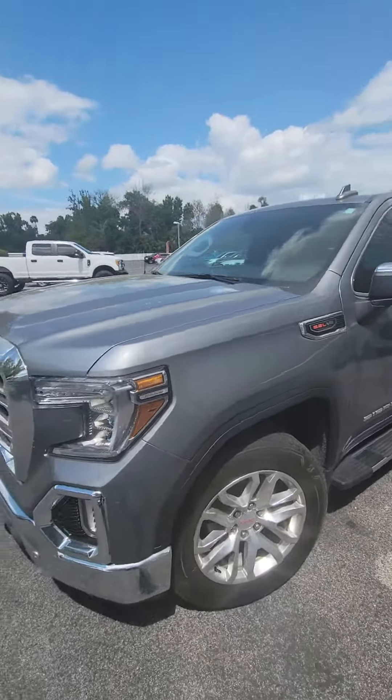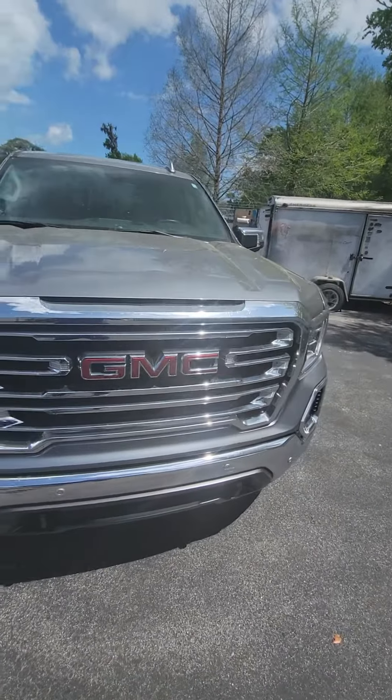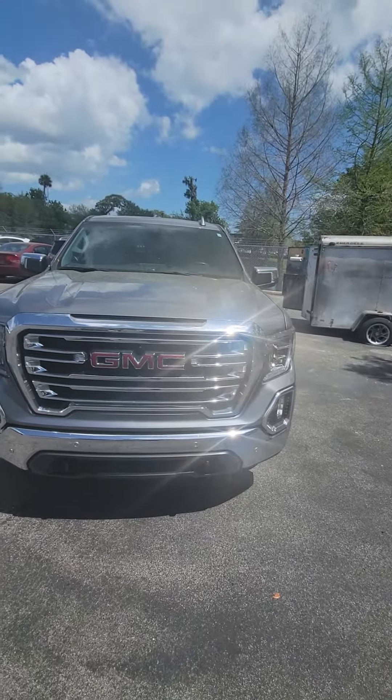If you have any questions about this vehicle, please do not hesitate to give me a direct call at 386-236-5128. Again, this is a 2019 GMC Sierra SLT 1500 — panoramic sensors in the front as well, clean headlights. Have a wonderful day.